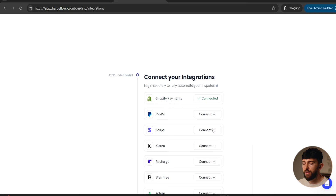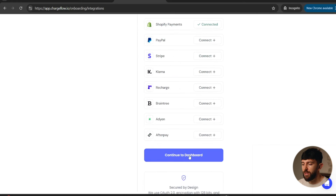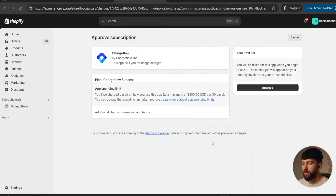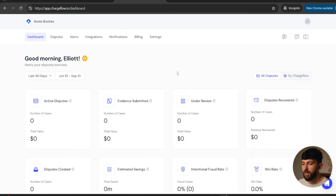As you can see, it has connected Shopify Payments automatically, but you can also go and connect PayPal, Stripe, and loads of other payment processors. You can then click continue to dashboard. You'll be prompted with a message to approve the payments — just click activate, then click approve, and you'll be brought over to your Chargeflow dashboard.